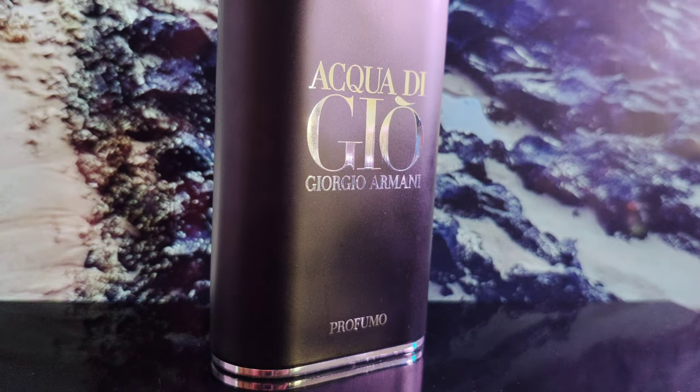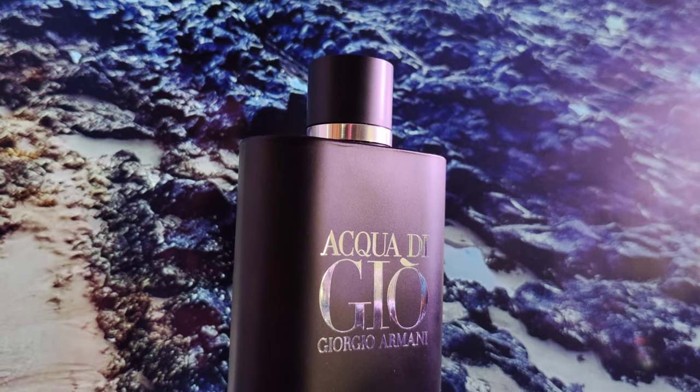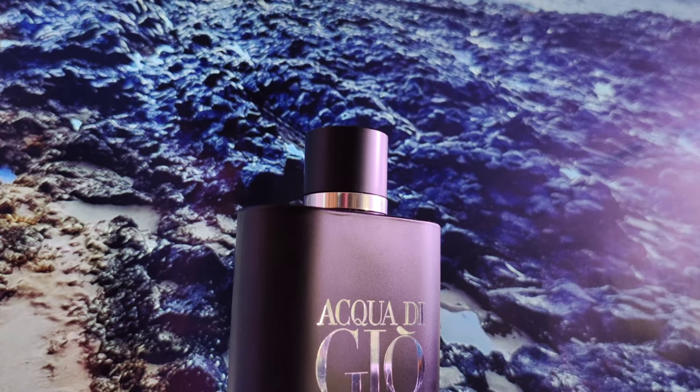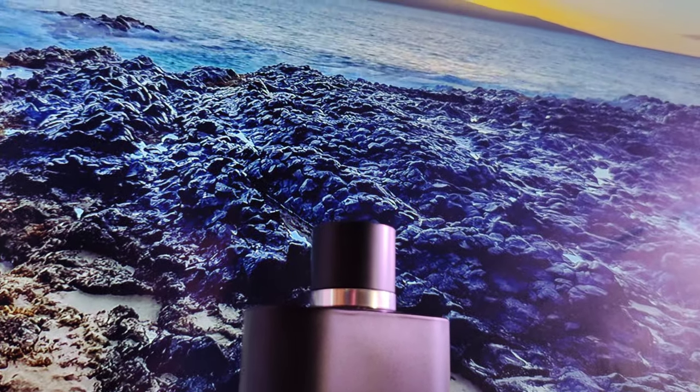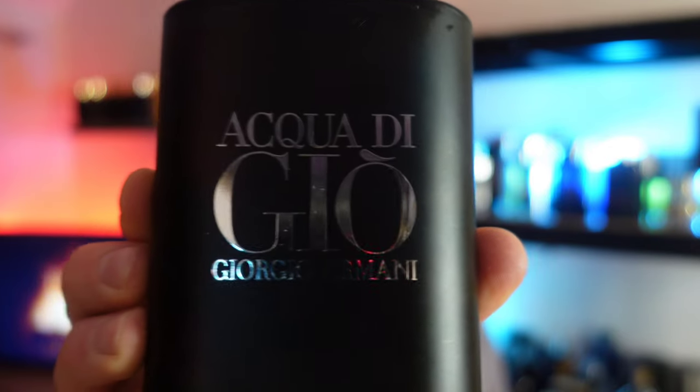The incense adds to the longevity and the aromatic notes combined with the oceanic notes give it a lovely projection. This gets me a lot of compliments every time I wear it. If you're looking for a fragrance you can wear all year round — not just summer and spring — and want something fresh for the office, the gym, or after a shower, this would be my best choice. That's Acqua di Giò Profumo.